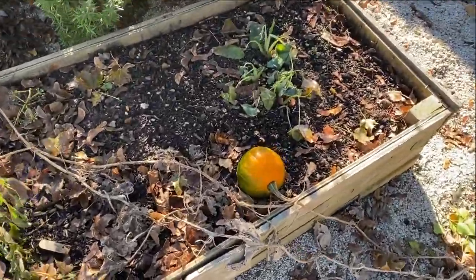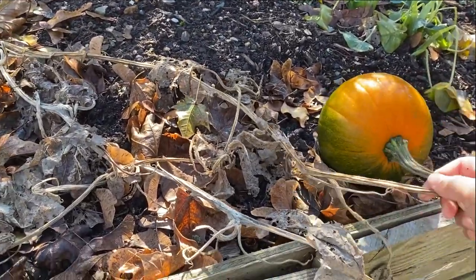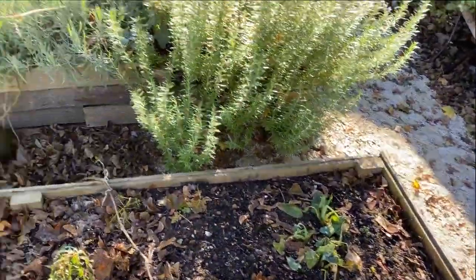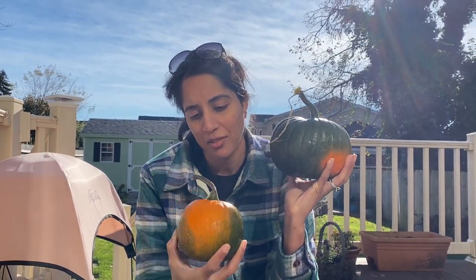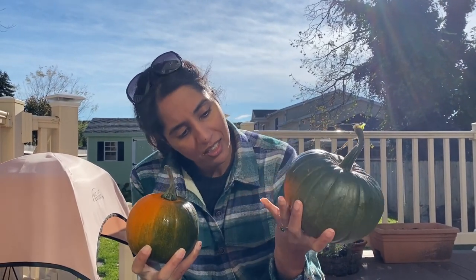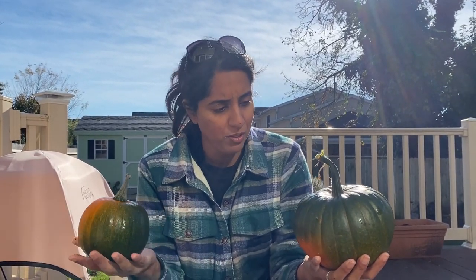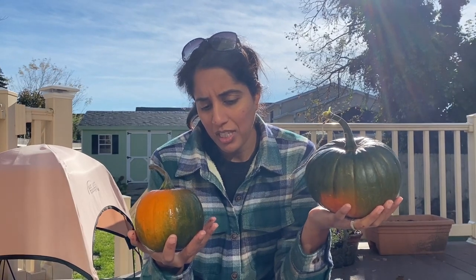I think it's finally time to pick this pumpkin — I'm gonna need two hands. So here are the two pumpkins: this one got probably one-third orange and this one got a little bit orange. I'm not sure if you can do anything as far as cooking with green pumpkins like you can with green tomatoes. I think these are just going to go in the front and be added to the fall display out on the front porch.